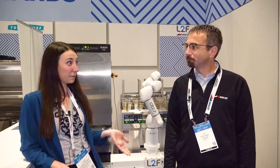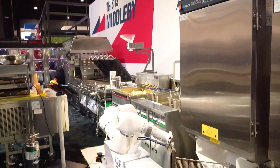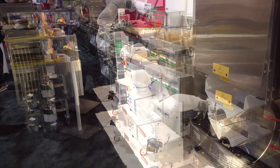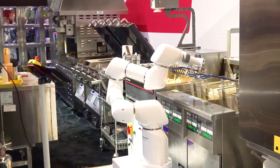Tell me a little bit about the Frybot that you guys are showcasing. So Frybot, which is right behind us, is a fully automated frying and seasoning process. It uses collaborative technology that allows humans and robots to work in the same space safely without restricting the flow of operations.